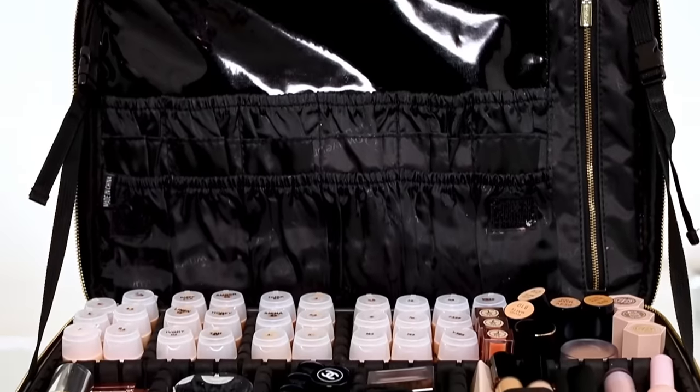Hi guys, welcome to my YouTube channel. I am Patrick Ta. Today I'm going to be walking you guys through what I take to my clients when I do makeup. I am also going to be answering a few questions — I put up a poll on my Instagram to see what questions you guys have. First and foremost, I'm going to be walking you guys through what I have in my kit. This is the most frequently asked question I get: where I get my makeup from, where I get my makeup organizers from, how they stay so organized. This is the first case I'm going to be showing you guys.